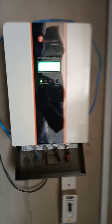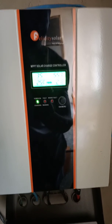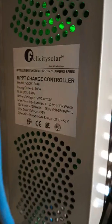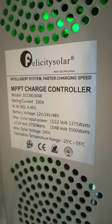This is just a quick update on this Felicity MPPT solar charge controller. Here is the name MPPT charge controller and the model.